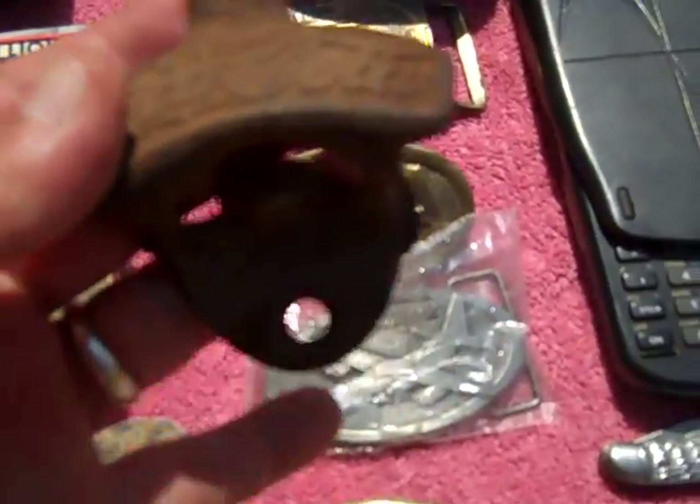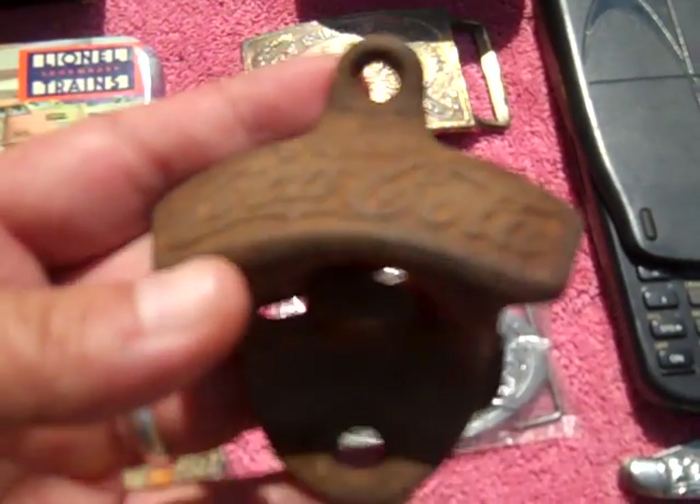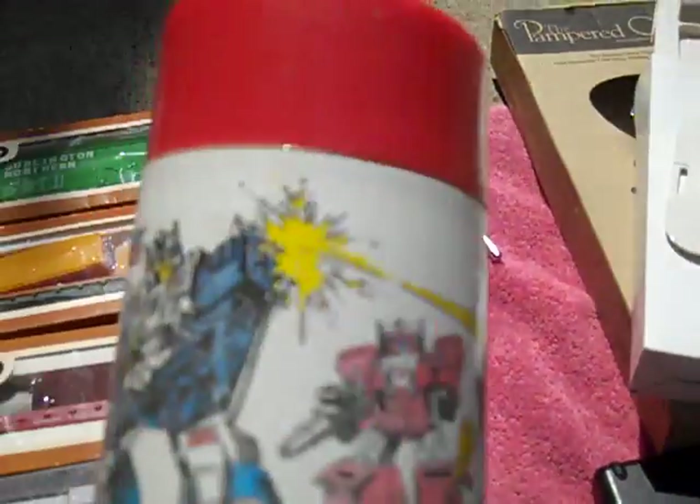Also found a very old Coca-Cola bottle opener — these were used mostly in stores to open when you bought the bottles. Gotta clean that up a little bit.